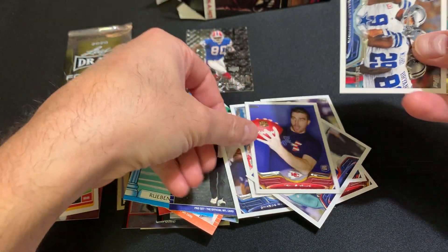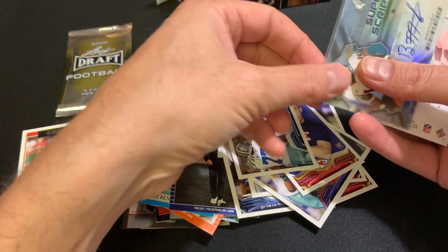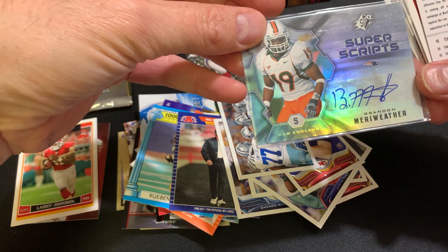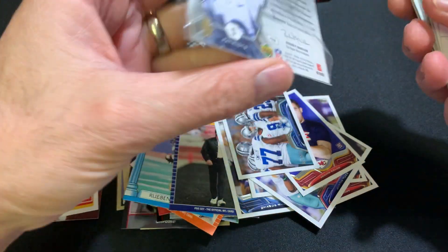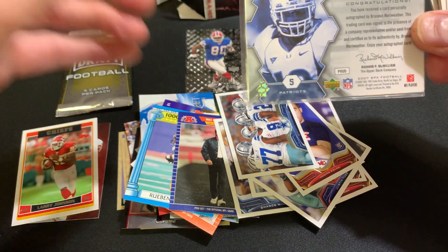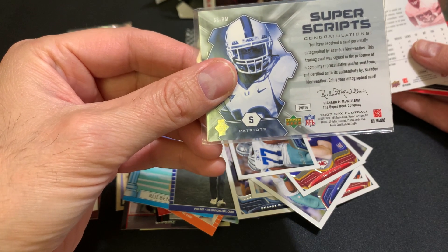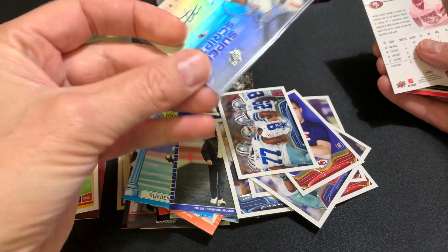And Justin Tuck. Travis Kelce. And then we have here — is this an autograph? Brandon Merriweather. Look at that, that's pretty wild. It says: 'Congratulations. You have received a card personally autographed by Brandon Merriweather. This trading card was signed to the present company. Enjoy your autographed card.' That's pretty cool — I'll have to check that one out.